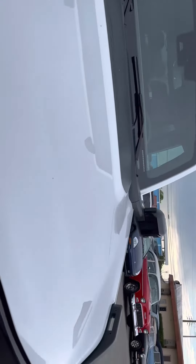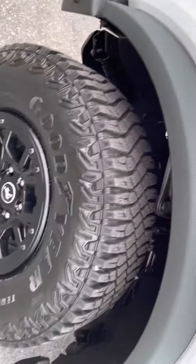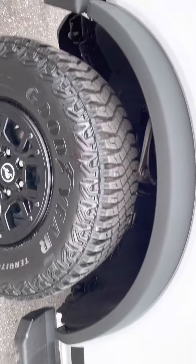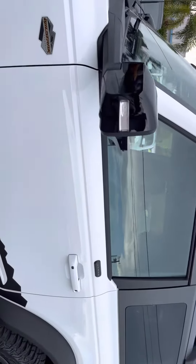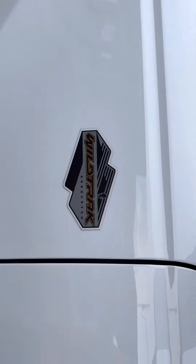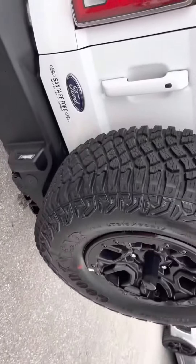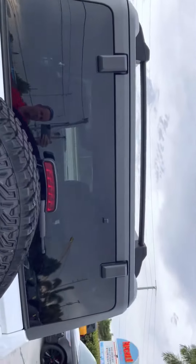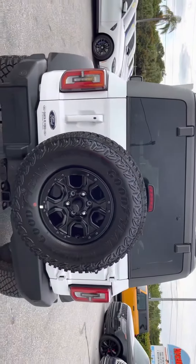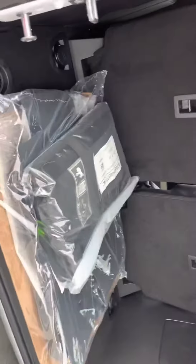There's two sets of keys with this vehicle. This is just a little dirt. There's a tow package also. All the original goodies.